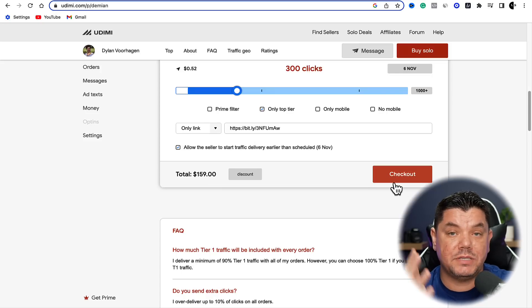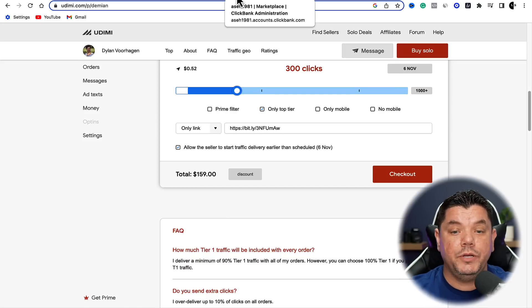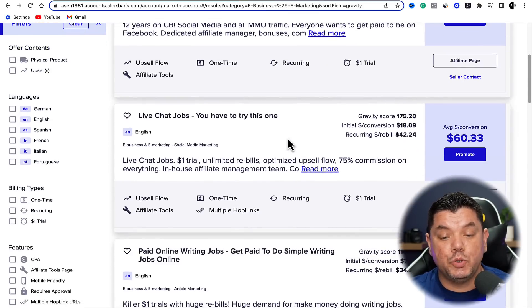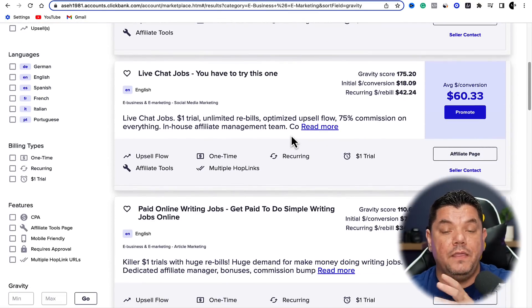All you need to do is come back over to ClickBank and choose the different types of products that you want to promote. This is how you would do it if you're happy to pay anything from $35 to maybe a couple of hundred dollars to test out this strategy with people that have gone out and done all the hard work to build these email lists.